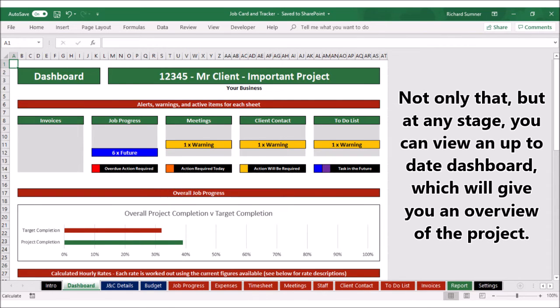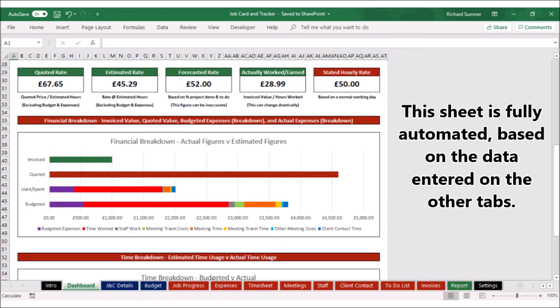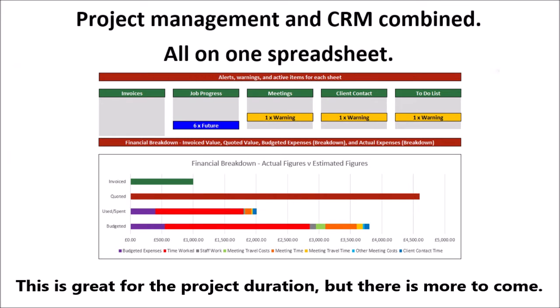Not only that, but at any stage you can view an up-to-date dashboard which will give you an overview of the project. This sheet is fully automated based on the data entered on the other tabs. This is great for the project duration, but there's more to come.